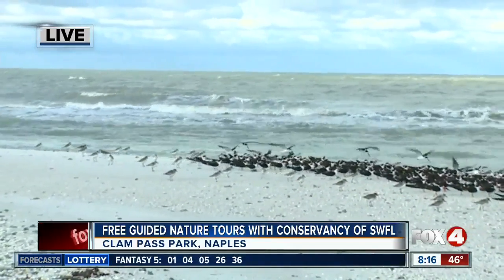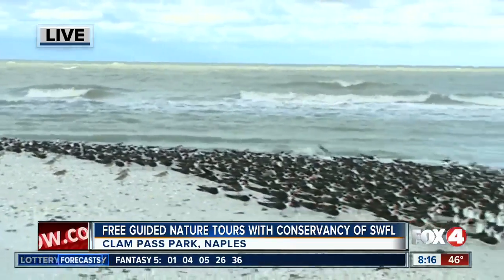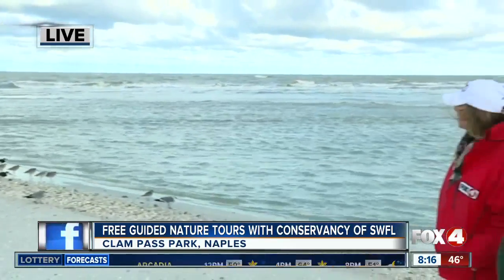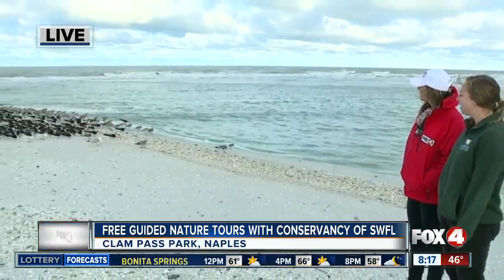They are a threatened species, and this is one of the few places in Southwest Florida that you can see them in large congregations. Last Tuesday there were 1,400 of them here at Clampass Park, so we're lucky to have these awesome species here and to help keep them safe and protected.